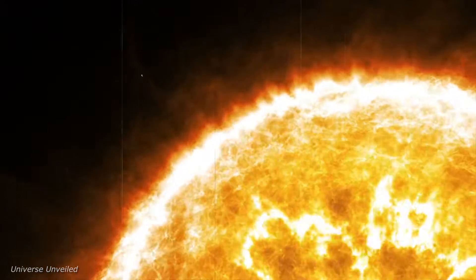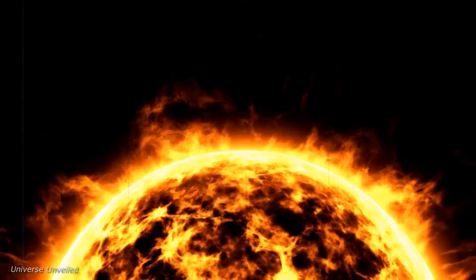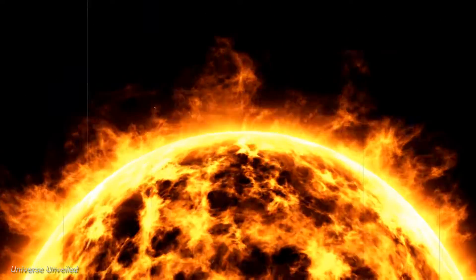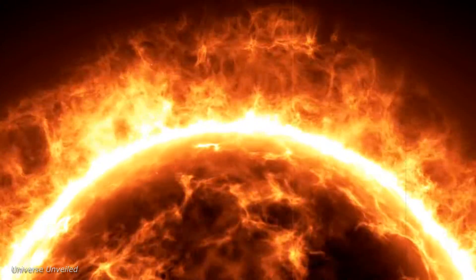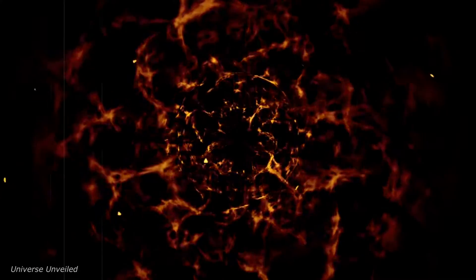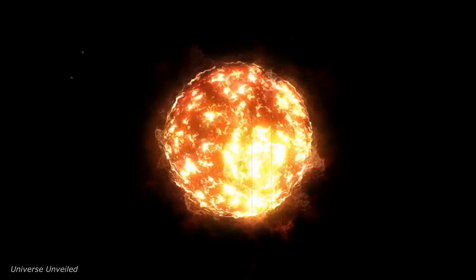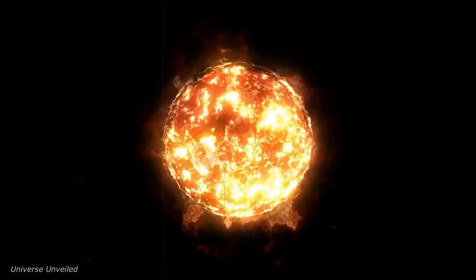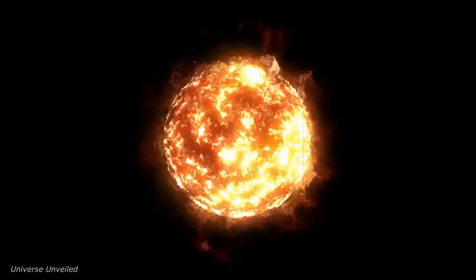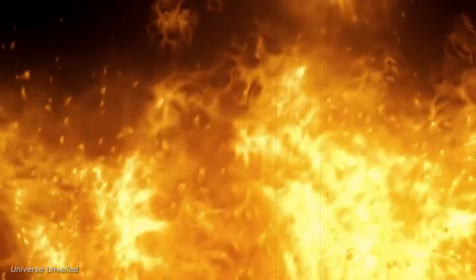The Parker Solar Probe's mission is historic, not only because it touches the sun, but also because it represents a monumental leap in our ability to explore space. By venturing closer to our star than ever before, this mission expands our cosmic horizons and challenges the boundaries of human exploration. This mission underscores our quest for knowledge and our relentless pursuit to understand our universe. The data collected will not only enhance our understanding of the sun, but also provide crucial insights that could benefit future missions to other stars and potentially habitable planets. The Parker Solar Probe serves as a beacon of inspiration, demonstrating the incredible feats humanity can achieve with curiosity, determination, and technological prowess.